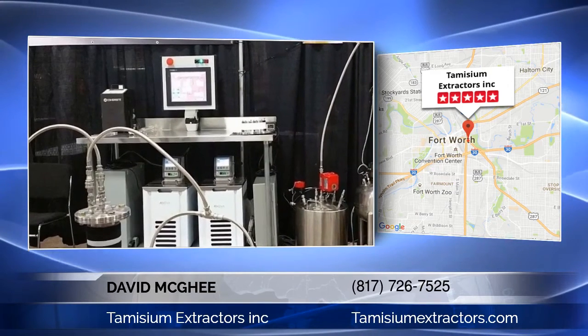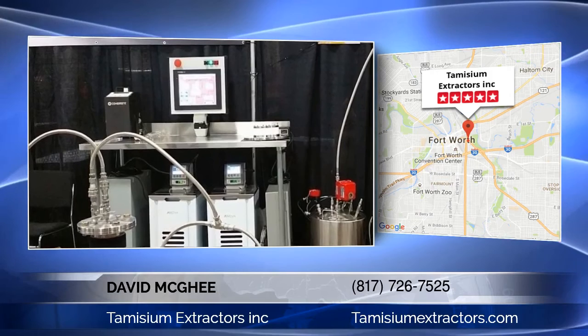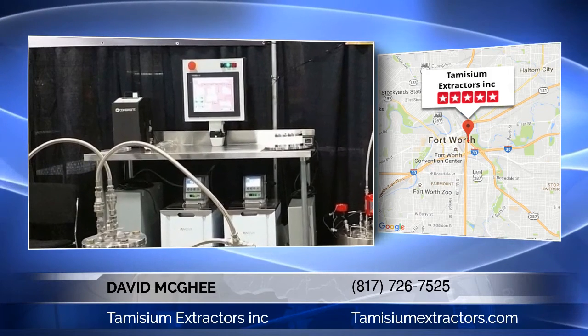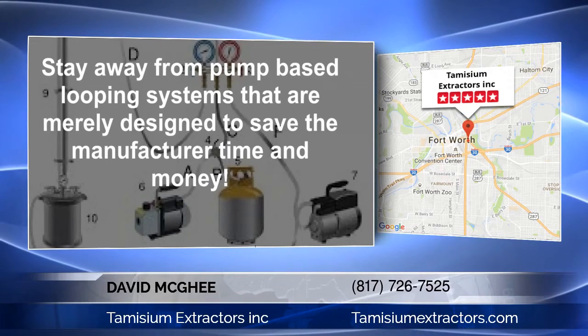If you are asking how much control and performance you have to trade for safety, you don't have to worry about sacrificing anything. On the contrary, you gain everything — including control, performance, and safety. A pump-based looping process eliminates these controls and should have never been allowed in the first place.